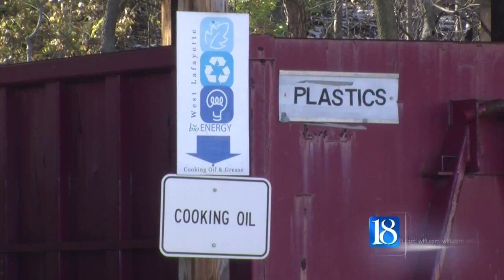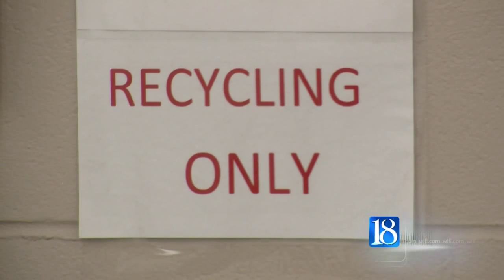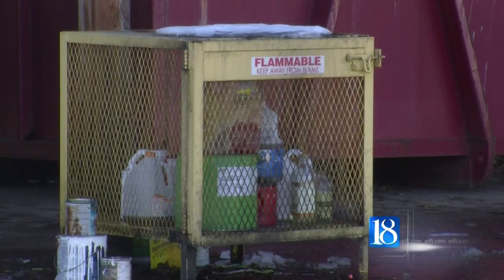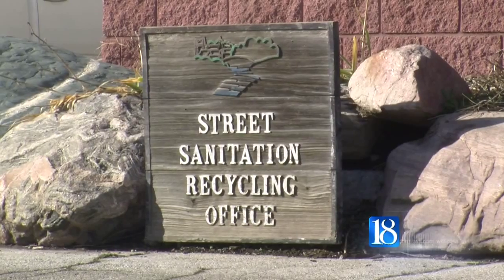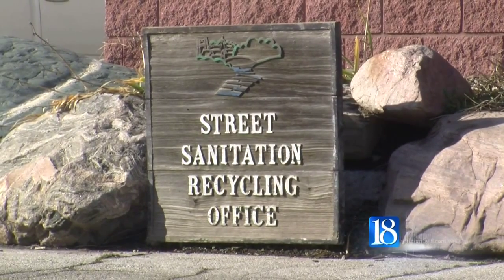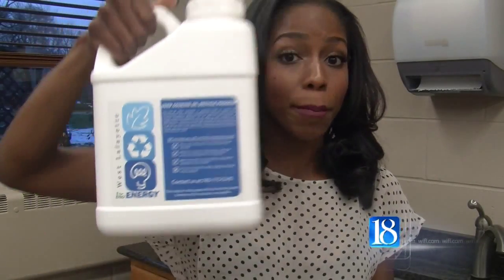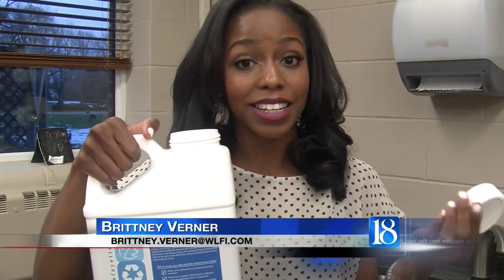Henderson says you can even pick up a free container to dispose of the used grease. The recycling center is available to the public 24/7 — they can drop it off there. There's a sign and a yellow cage. They also offer small one-gallon containers. The directions are on the front of the container. Allow the used cooking oil to cool down before placing it inside, and when it's full, take it to the recycling center in exchange for a new one. But most importantly, no grease in the sewers.